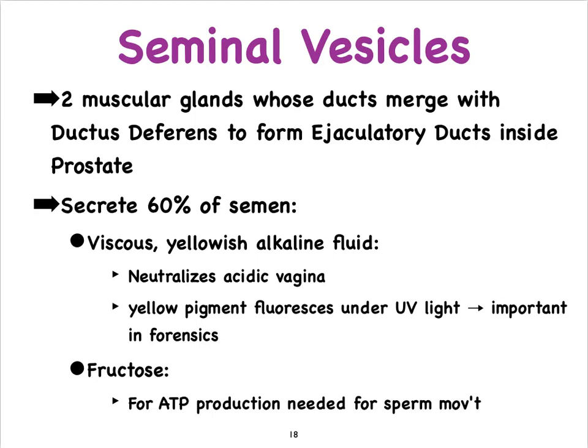Seminal vesicles also produce a seminal fluid rich in fructose. Sperm cells are primarily a nucleus with a long tail called a flagellum, and in order to move that flagellum, mitochondria need to crank out ATP — which is why fructose must be provided to these sperm cells.